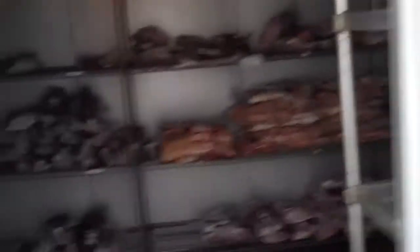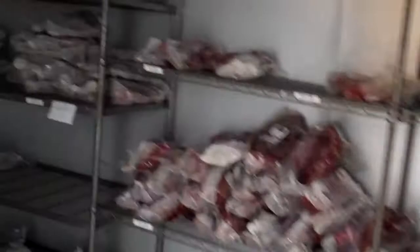Over here in the antelope cooler, where we keep our Nilgai antelope. Got some wild boar up here today too. Running right above freezing — it's pretty chilled. Big legs, big animals.